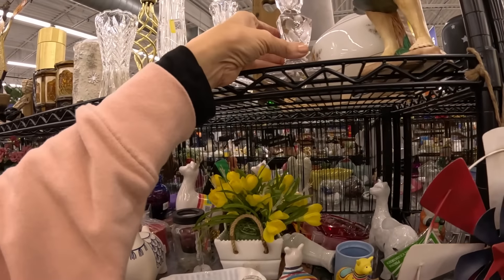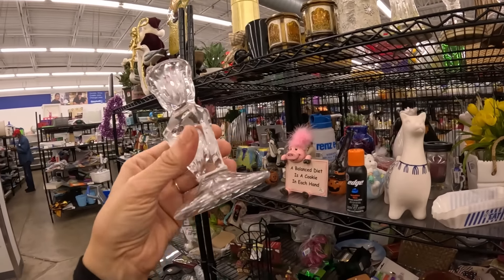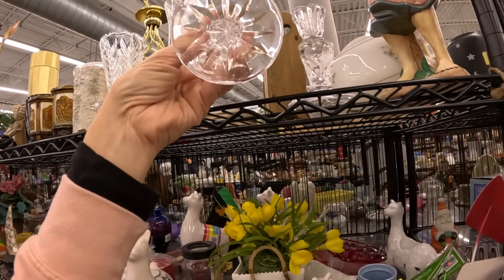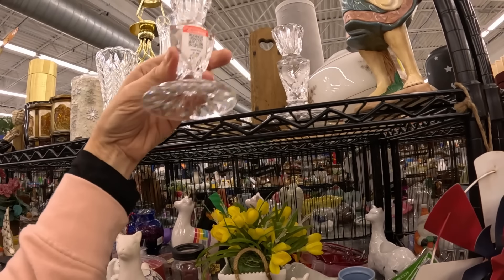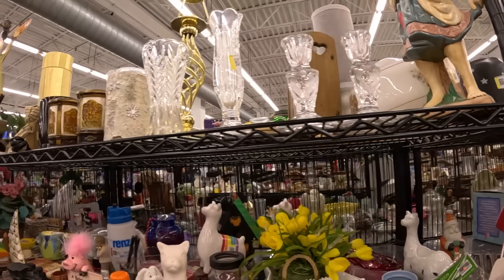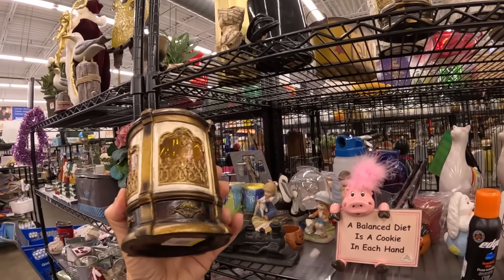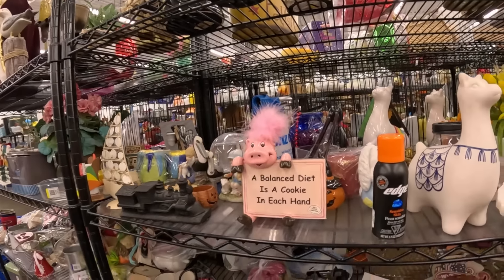Back to the shelf — cut glass or cut crystal candlesticks. Interesting. $4 each. Should I pick those up? We do have the holidays coming. But that would be $8 — if they were $4 for the two, I would take a chance on those. What else? Candle holders. Interesting — I'm putting them back.